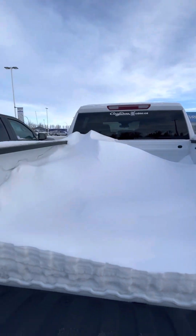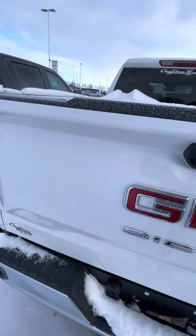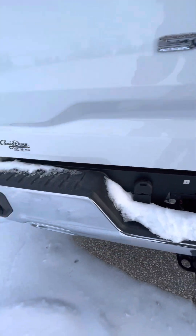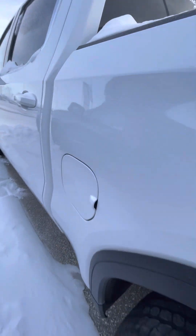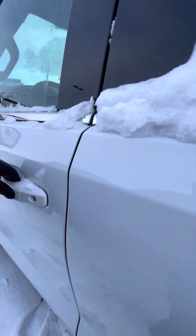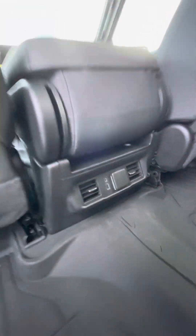And then of course you have all your tie-downs and the trailering equipment. We have installed the all-weather mats, and then of course charging options — you do have a house plug as well as USB and USB-C.